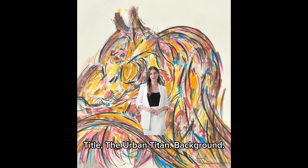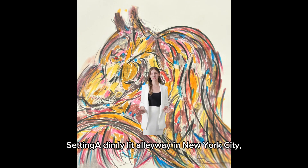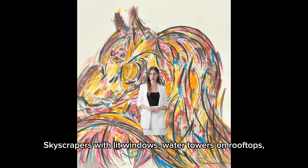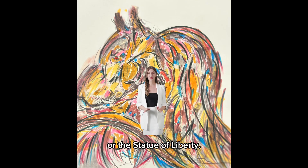Title: The Urban Titan. Background: setting a dimly lit alleyway in New York City, with the iconic skyline visible in the background — skyscrapers with lit windows, water towers on rooftops, and perhaps a distant view of the Empire State Building or the Statue of Liberty.